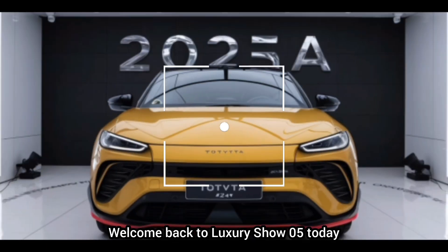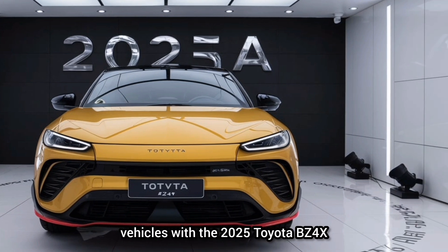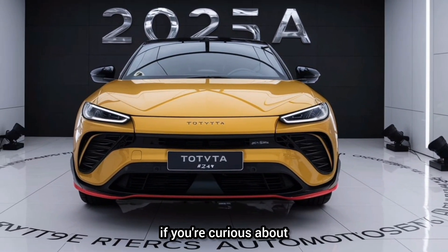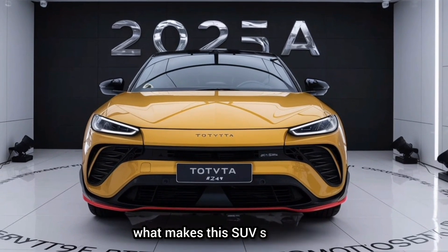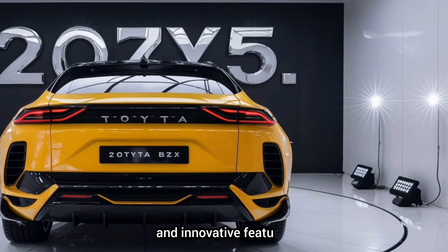Welcome back to Luxury Show 05. Today, we're diving into the future of electric vehicles with the 2025 Toyota BZ4X. If you're curious about what makes this SUV stand out, stick around as we explore its design, performance, and innovative features.